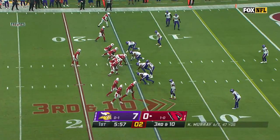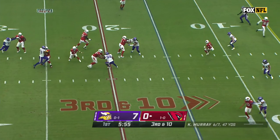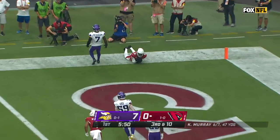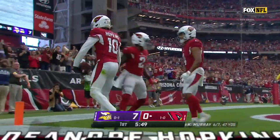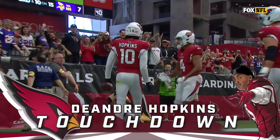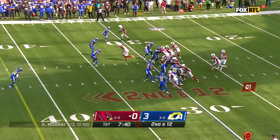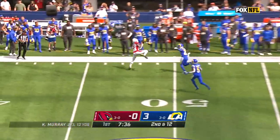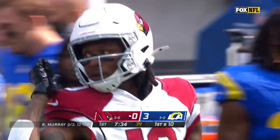Empty backfield for Murray. Kyler Murray throws — Touchdown, Arizona! DeAndre Hopkins! 15 yards! Murray to throw and fires for Hopkins. DeAndre Hopkins has it, goes out of bounds around the 45-yard line.